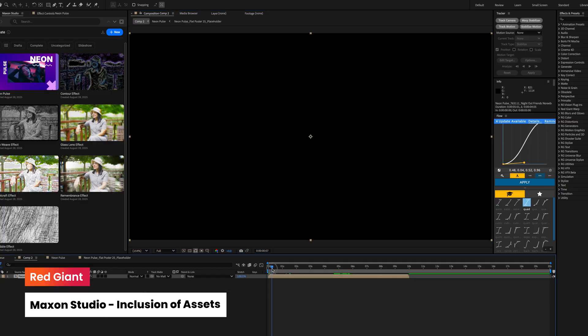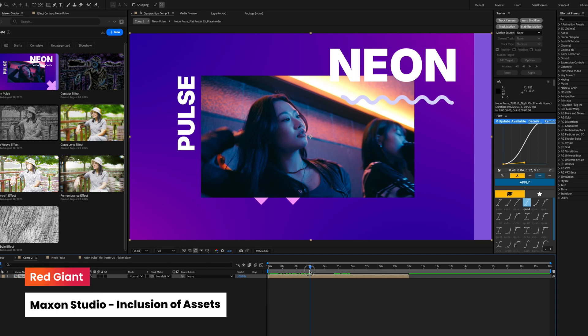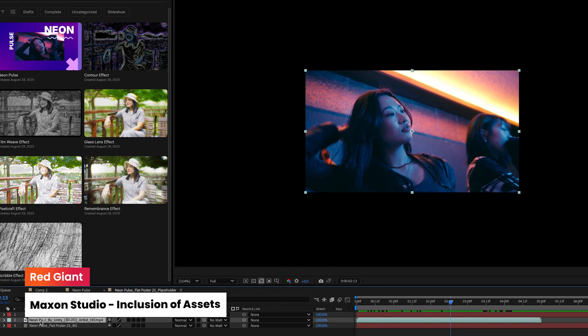And now, Maxon Studio capsules support the inclusion of assets. Sharing just became even more caring.